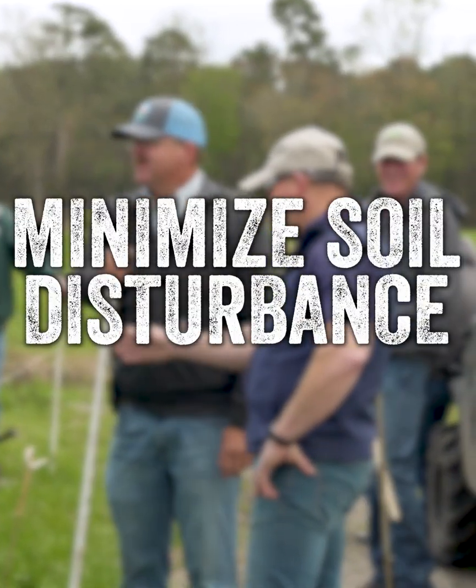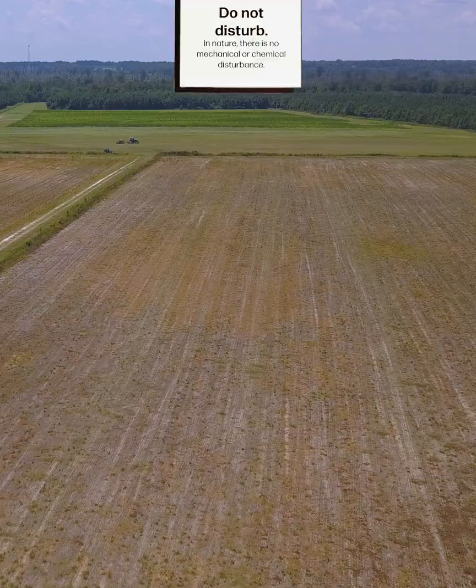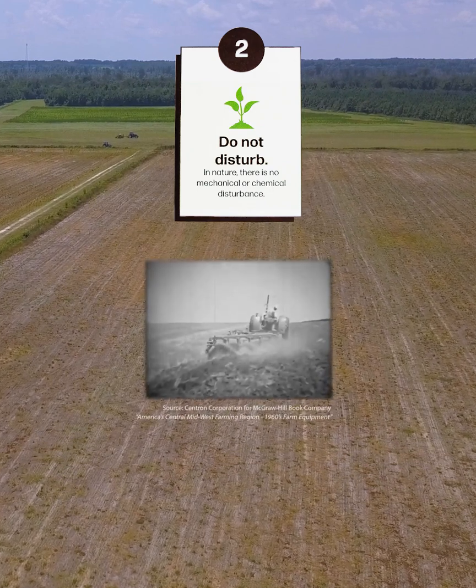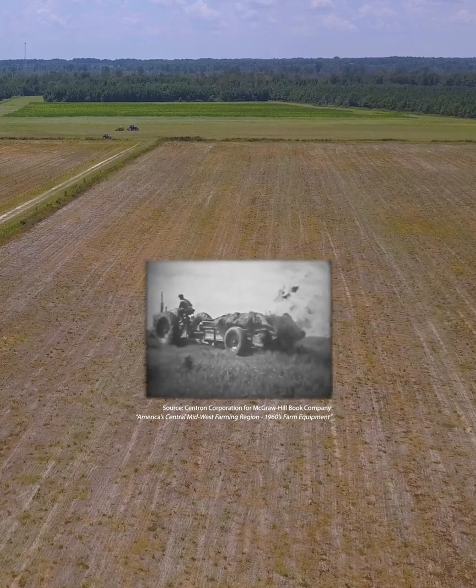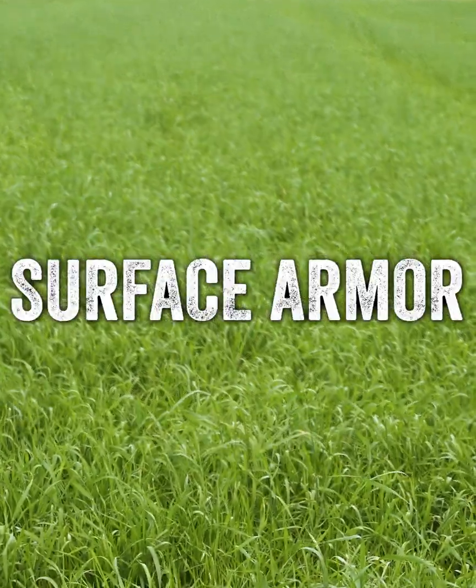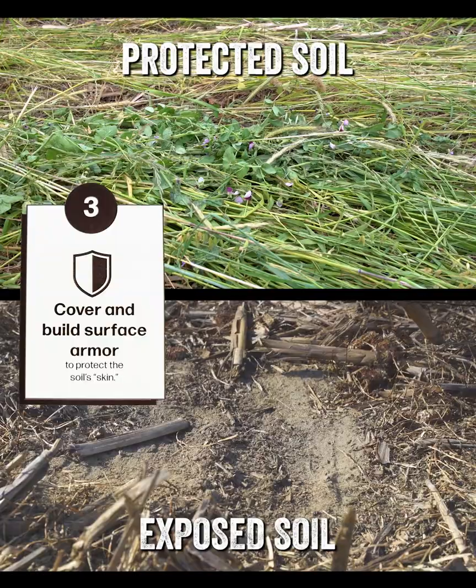Number two: minimize soil disturbance — not just in terms of tillage, but also chemical and synthetic fertilizer or even applied manures. Number three: armor on the soil, keeping cover on the soil at all times.